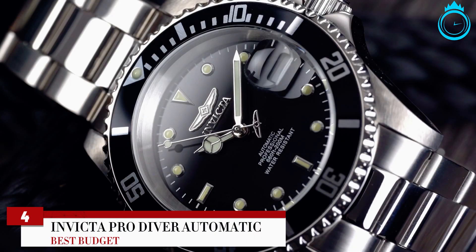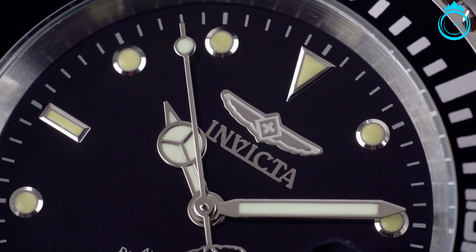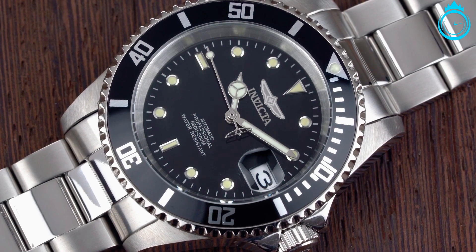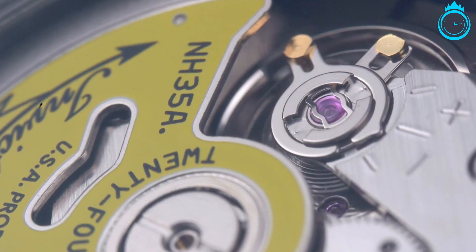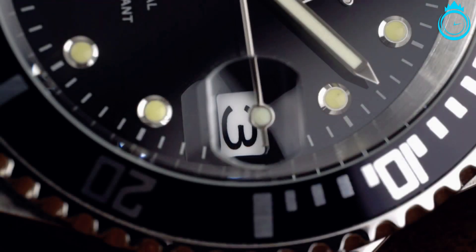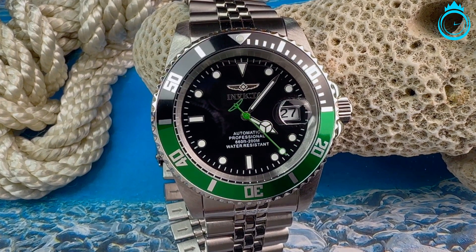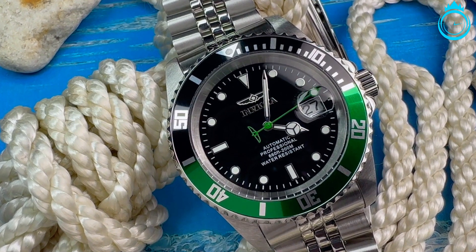Thanks to an increasing amount of titanium watches available, affordability has improved considerably, meaning finding a new watch on a budget is no longer entirely impossible. My favorite economical ticker is this one from Invicta, and it's not just the price that's impressive. Lightweight but super tough, there are luminous hands and dials, an exhibition case back, and a magnified date window. Better yet, you can take it into the water up to 200 meters deep, so there's no need to take it off when you jump into the pool this summer.